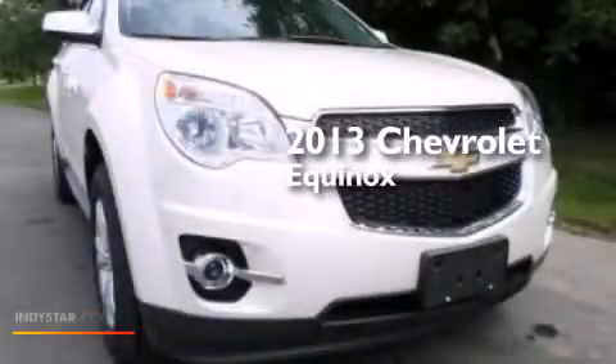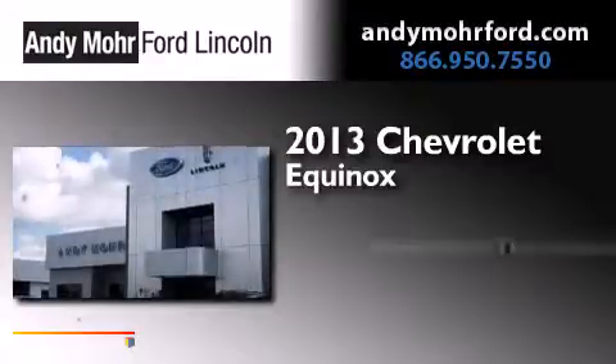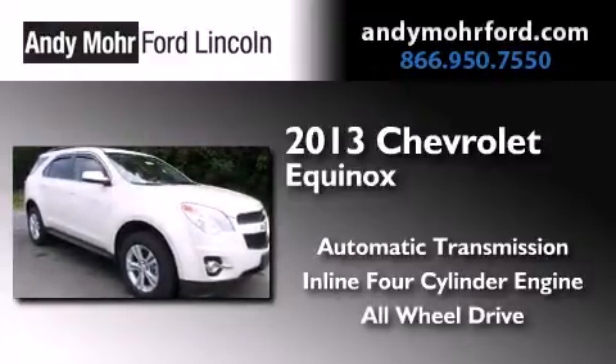This is a 2013 Chevrolet Equinox. This crossover has an automatic transmission, an inline four-cylinder engine, and the added safety and control of all-wheel drive.